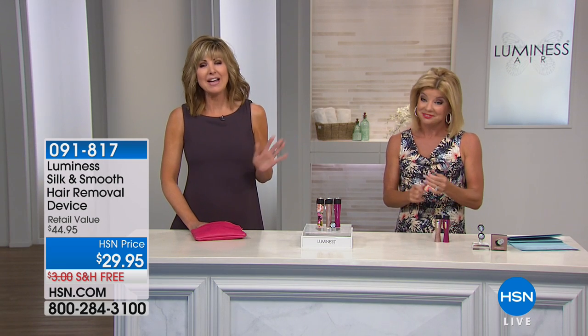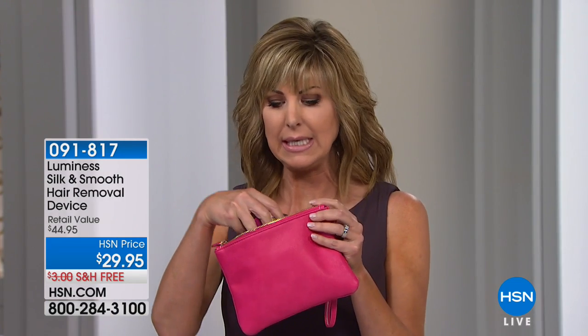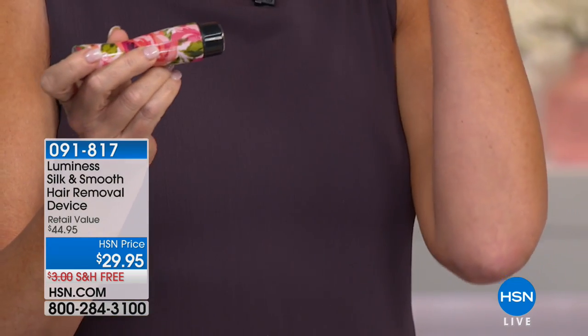This has become a real phenomenon here at HSN — so popular because it's portable and affordable. I can fit it in my wristlet. Here it is beside my mascara — that's how small and discreet this is. It looks like a little flashlight, but make no mistake, this is a powerful little tool and the solution for those with unwanted hair.